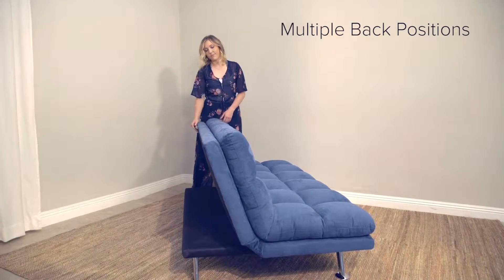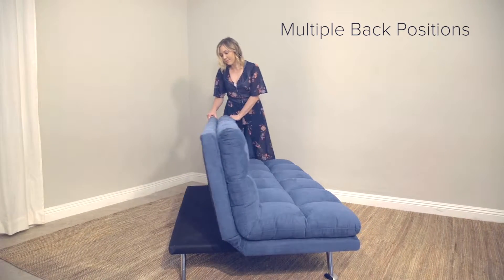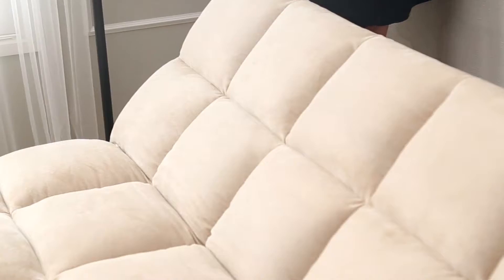this trendy unit features three different positions for seating, lounging, and sleeping. Sink into relaxation and comfort provided by the padded pillow top to sit, sleep, relax, or recline.